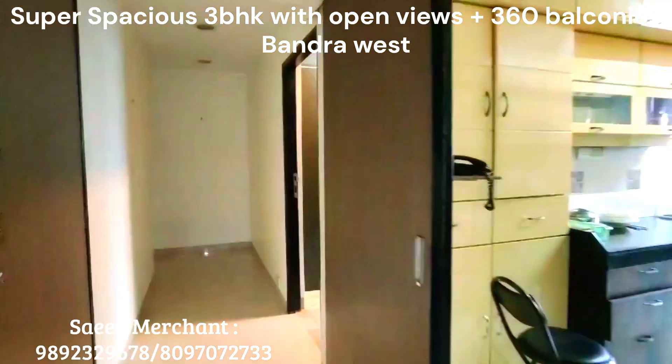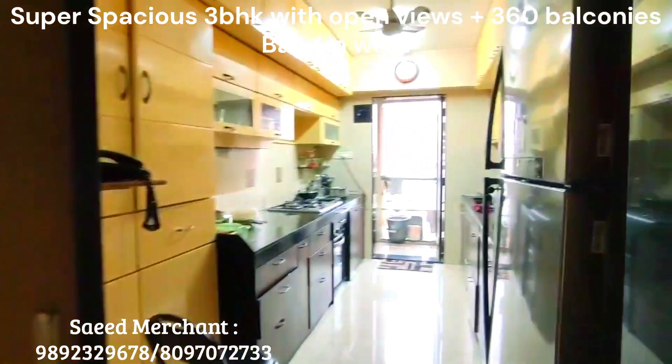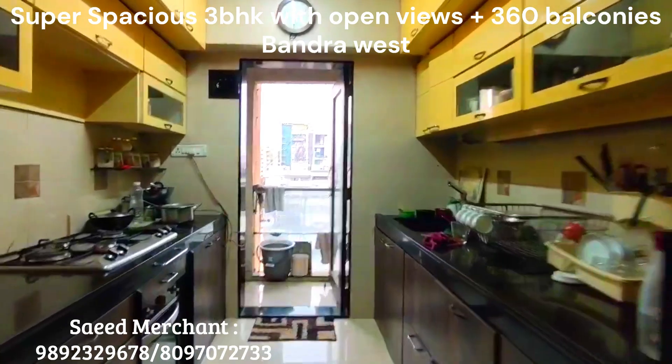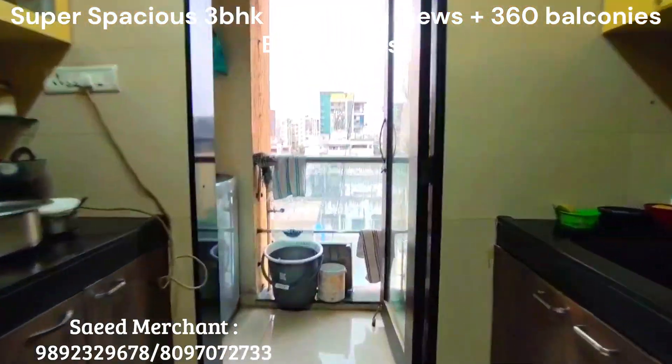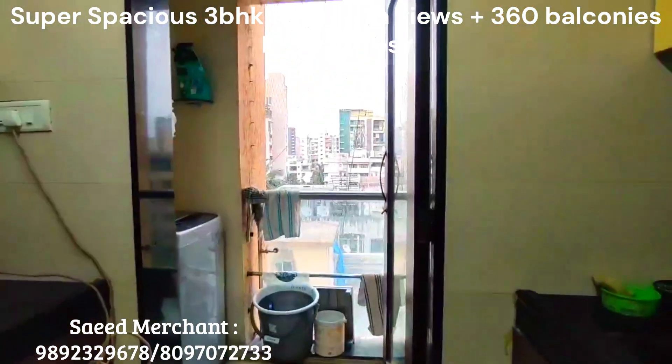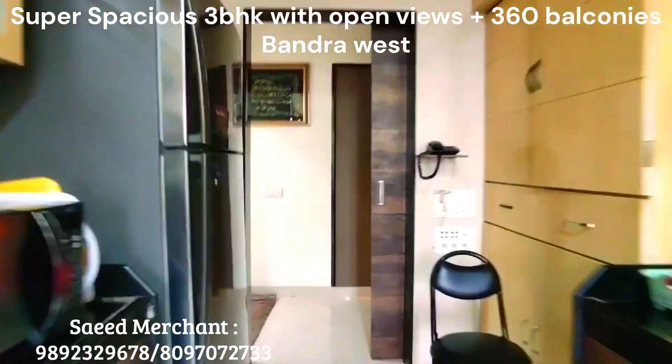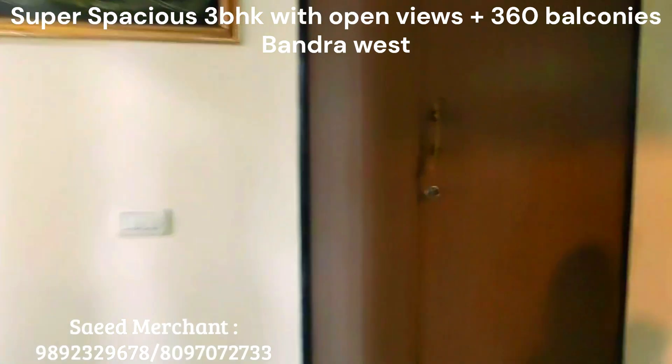Well ventilated bedrooms with French windows. Spacious master bedroom with decks, modern bathrooms with separate wet and dry area.